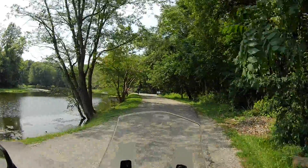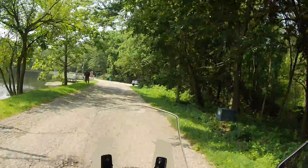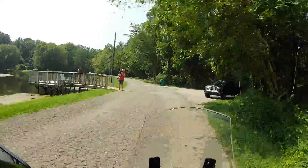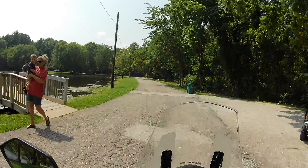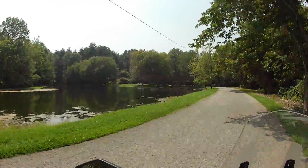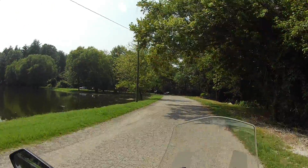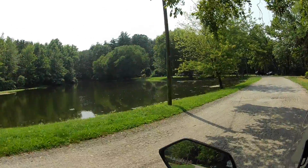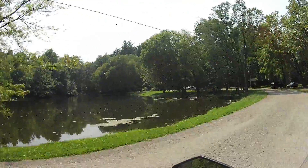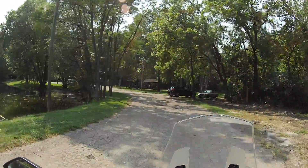There's not too many people out here. People fishing. I don't know if that's a walkway out there over the water. I don't think I've ever noticed that before.